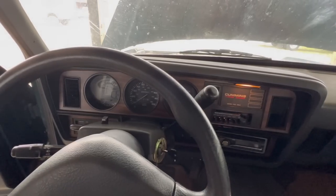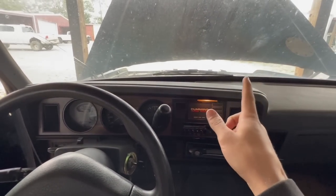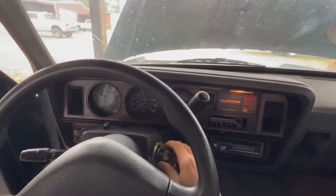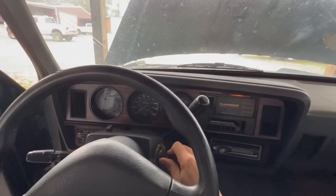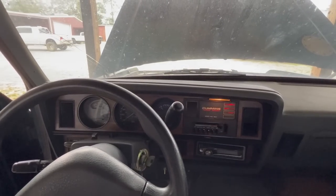Hopefully this truck has enough juice to start up, because one thing we do have to fix is the alternator - it's bad and it's not charging the battery. So this truck may not have enough juice to start, but we'll go ahead and see. And I mean, this thing cranks up right away.